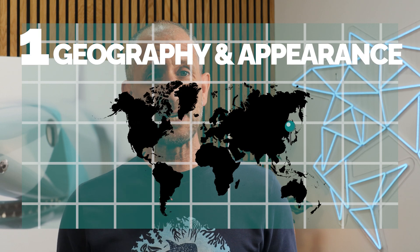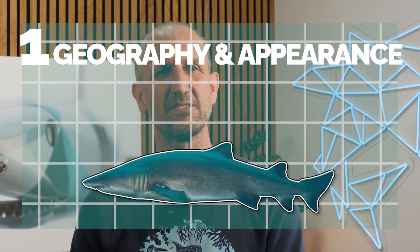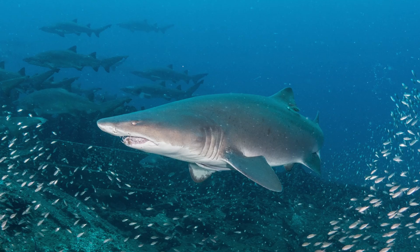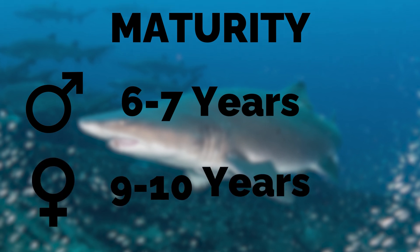Found in the waters of Japan, Australia, South Africa and off the east coast of the United States, the sand tiger is a two to three meter shark with a sharp pointy head and a bulky frame. Males reach maturity about six to seven years old, while females mature at nine to ten years old. In the wild, they live around 15 to 17 years, but in human care, they've been known to live up to 30 years.